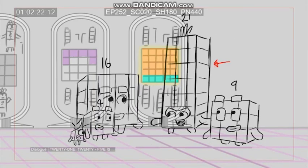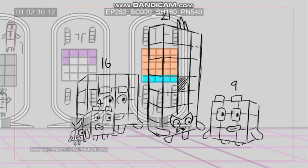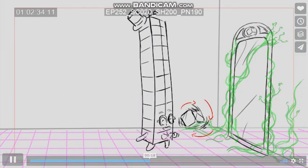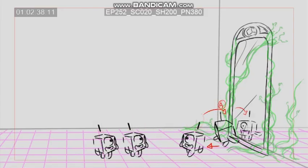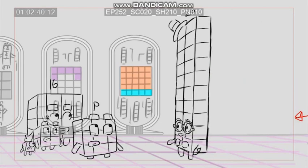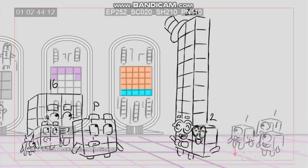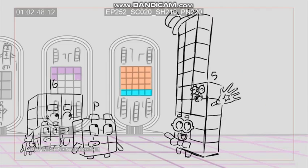We think that 25 is a square number. Let's find out if we're right. We'll need a magic mirror. Oh, there's one. 20, 21, 22, 23, 24, 25.